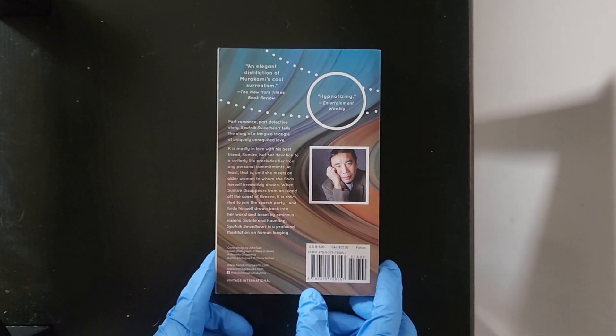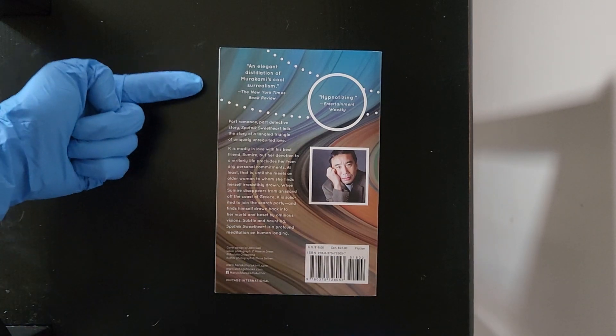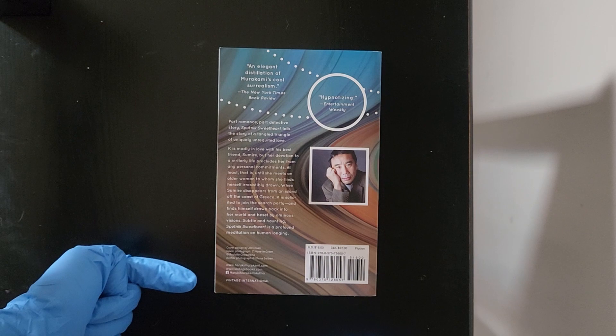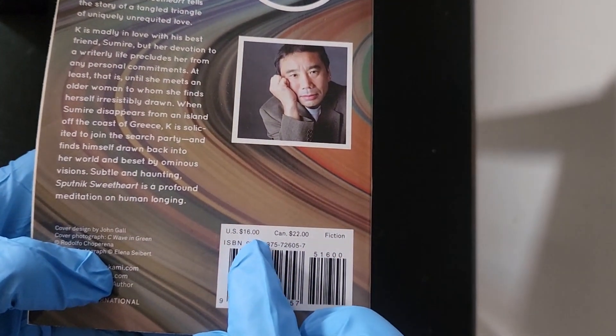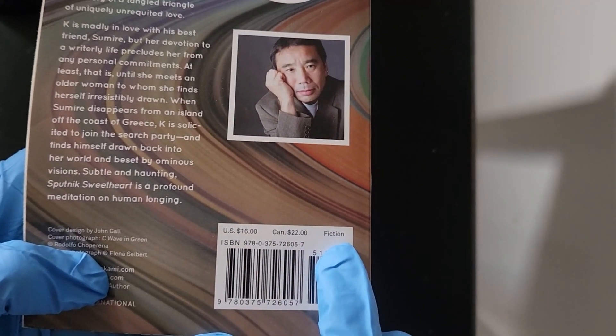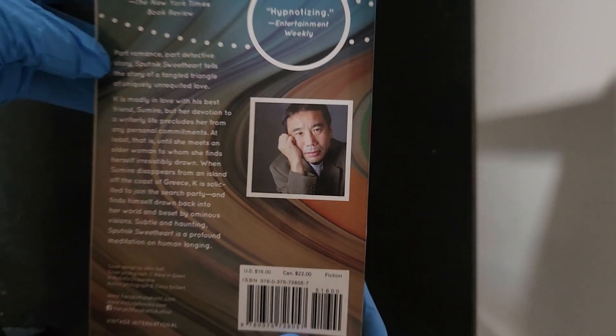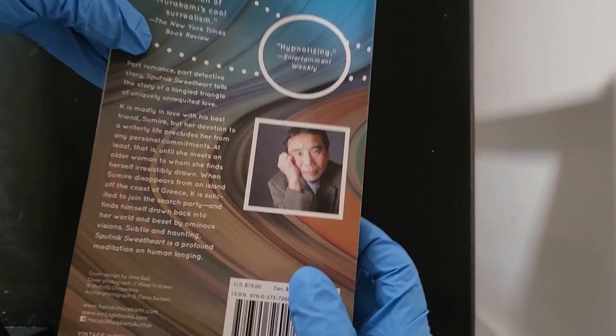Looking at the back, we have an elegant glance from top to bottom. Let's take a look at the price: 16 US dollars, 22 Canadian. We're staying in the realm of fiction, ladies and gentlemen. This is a masterpiece right here — strictly jaw-dropping.